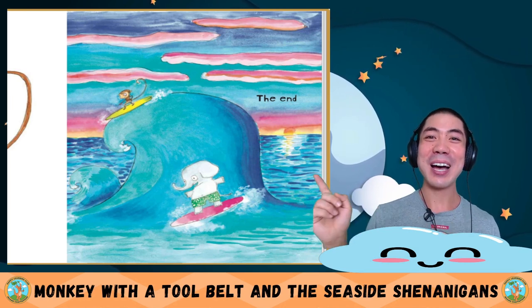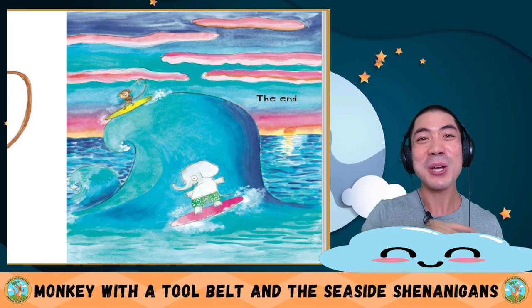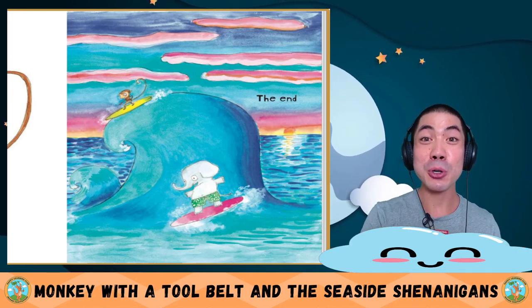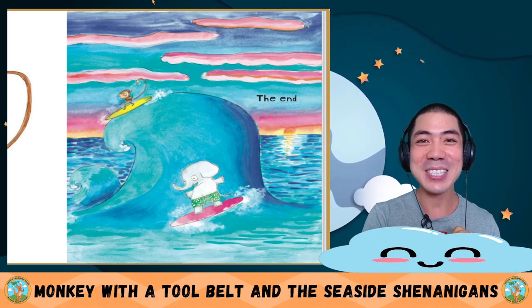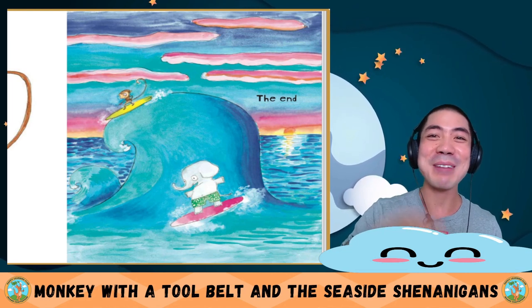The end. Wow, Chico and Clark sure got up to some really wild adventures. What do you think about this story? Let me know down below. And also share with me — what do you think about the duck? After this, I'll see you in the next lesson for some more learning fun. That's all for now. Bye-bye!